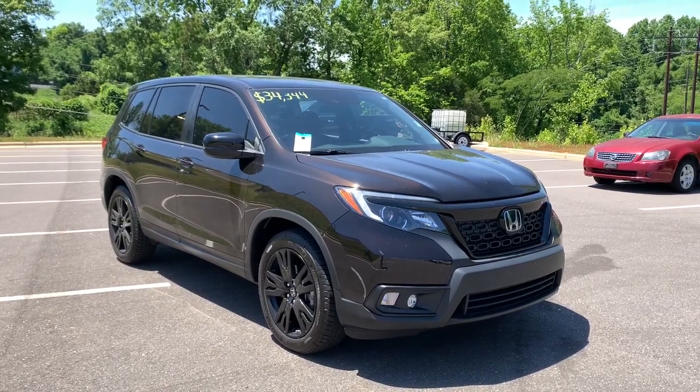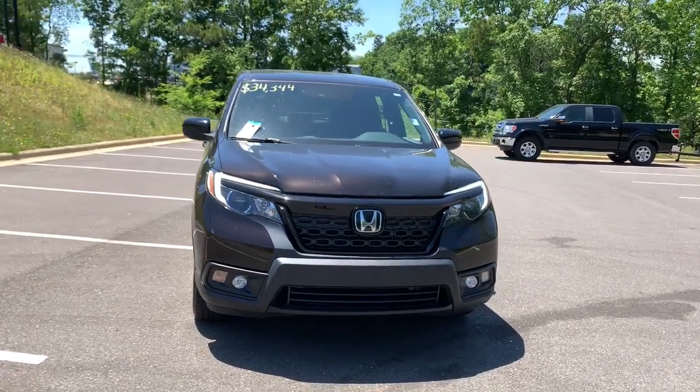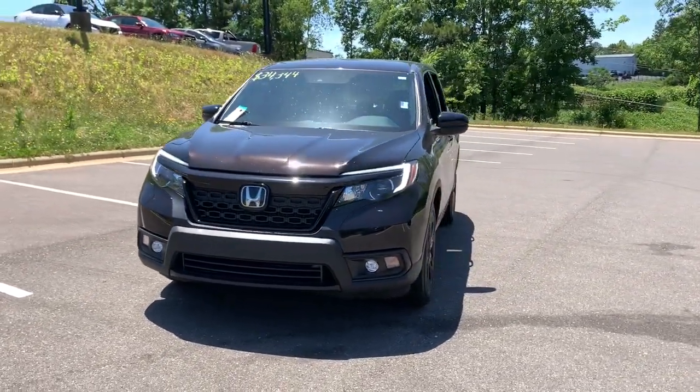Hop into the 2019 Honda Passport. This vehicle still has fewer than 25,000 miles on the clock, so it won't last long.